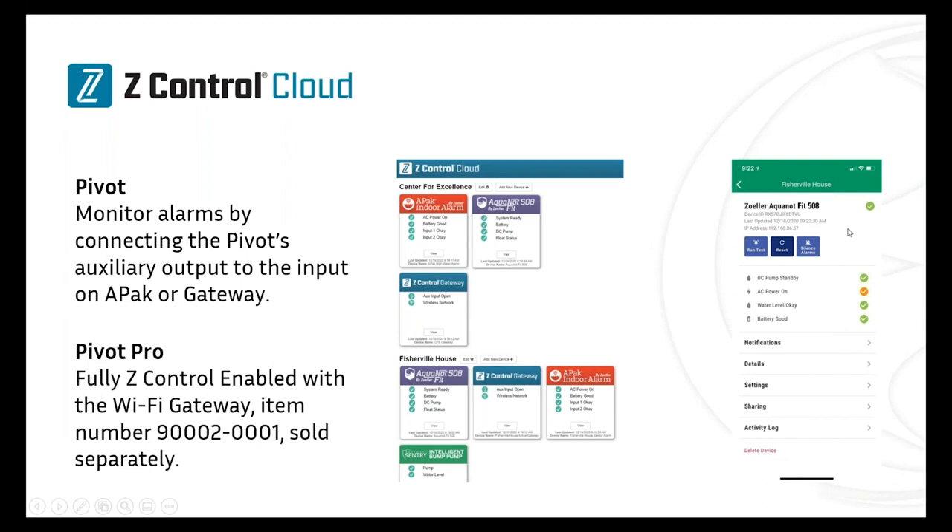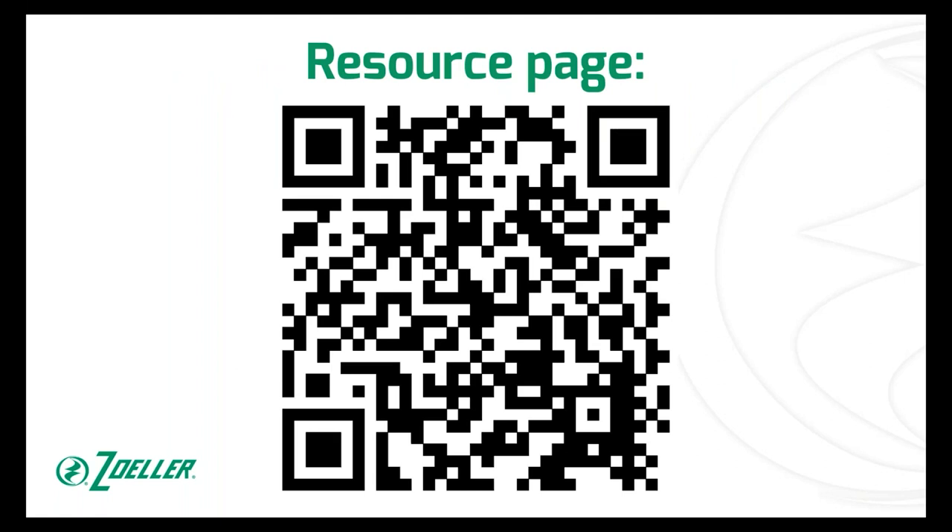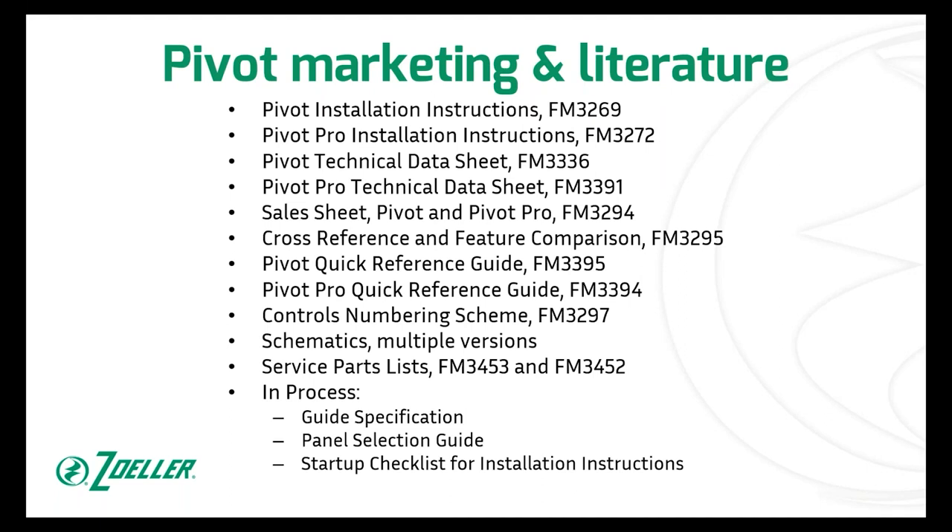That's quickly what it looks like in the cloud and on the mobile app. There's a resource QR code — that's the same QR code that's on the inside of the door — which gives you a link directly to our resource page for Pivot. That includes the service parts list, so as panels age you'll have what you need. There's also a quick reference guide, technical data sheets, sales sheets, and cross-reference sheets — all at that QR code. The cross-reference sheet is FM 3295. The sales sheet has Pivot on the front side and Pivot Pro on the back, along with a side-by-side comparison.